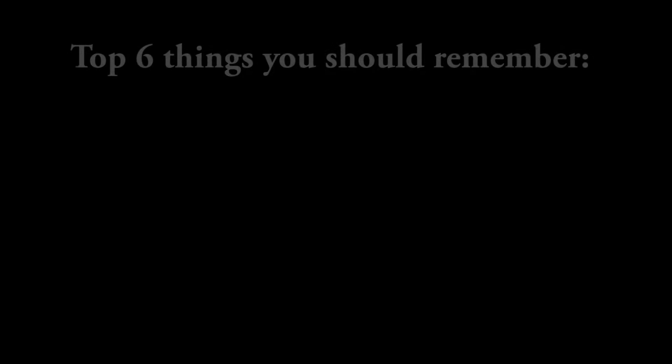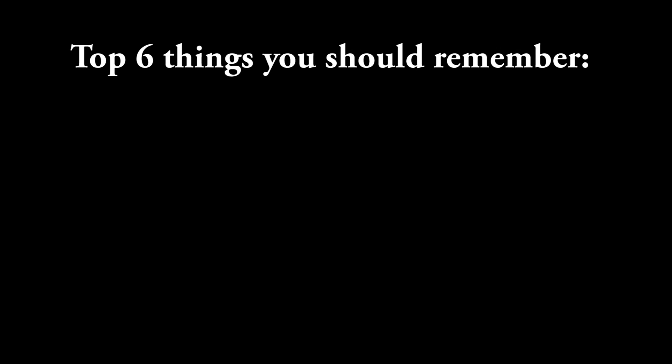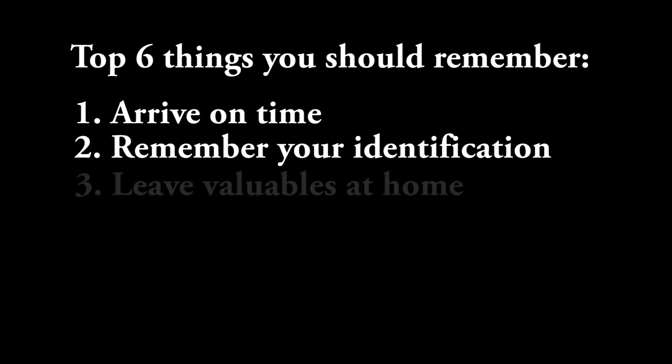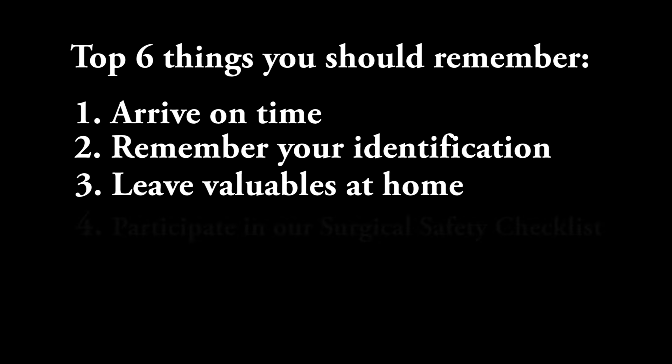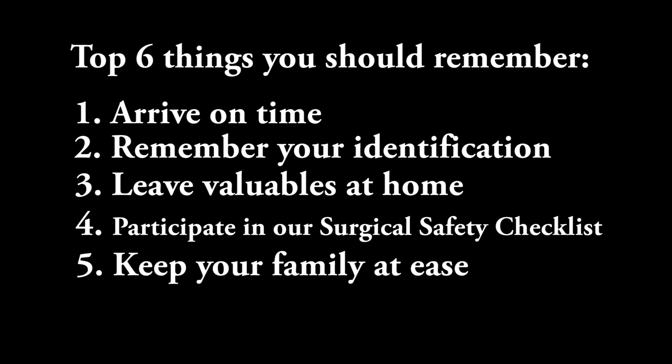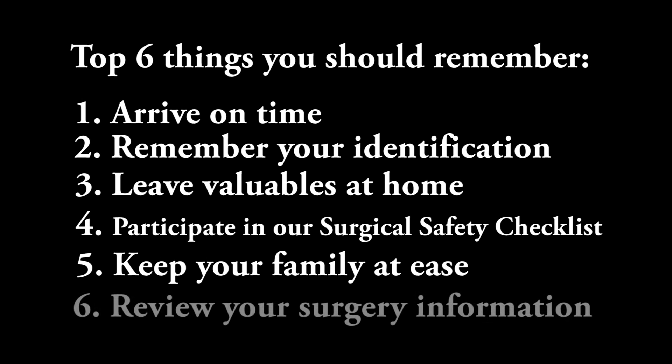Let's review the top six things to remember: number one, arrive on time; number two, remember your identification; number three, leave valuables at home; number four, participate in our surgical safety checklist; number five, keep your family at ease; and number six, review your surgery information.